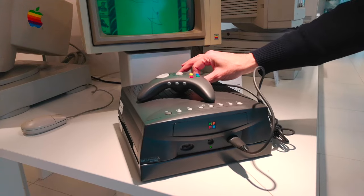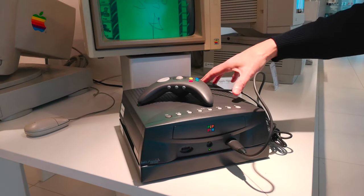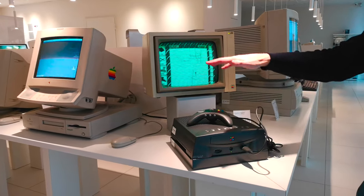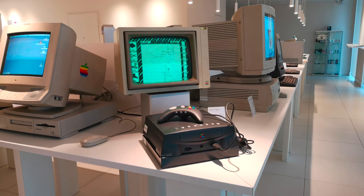Purtroppo il Pippin era in diretta concorrenza con la prima PlayStation di Sony, che era nettamente migliore. Nonostante fosse valido tecnicamente, è stato soffocato e soppiantato dalla PlayStation, diventando uno dei tanti fiaschi di Apple — non arrivato neanche sui mercati italiani.